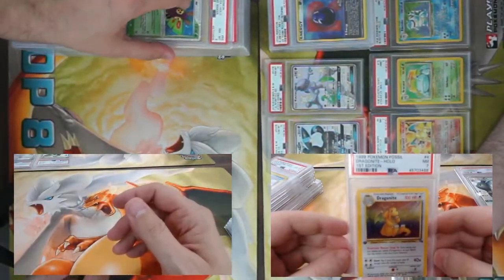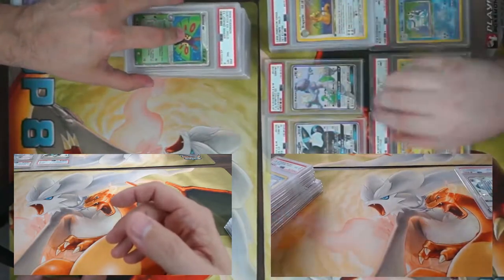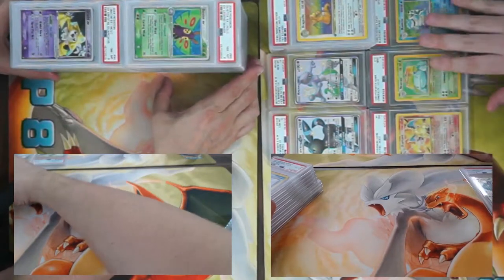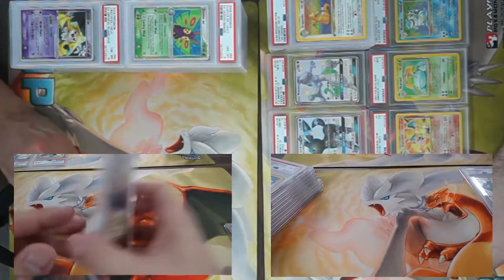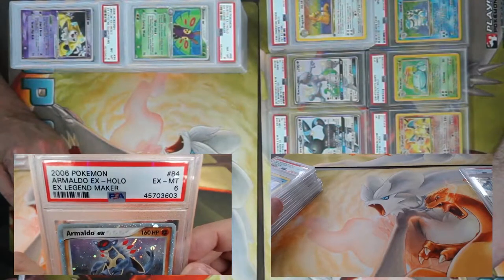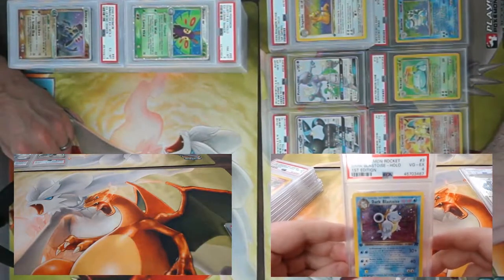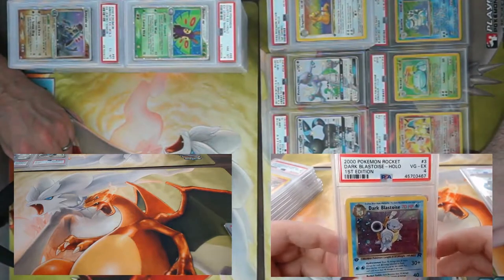We've got high-rise skyscrapers going on over here — building a PSA city! Another nearly useless card — Armaldo EX, PSA 6. Someone's favorite Pokémon is Armaldo though, so don't worry. We've got another low-grade card, but it's First Edition Dark Blastoise from Rocket, came back a four. Got swirlies in that one — right in the corner here.